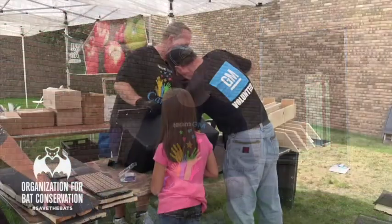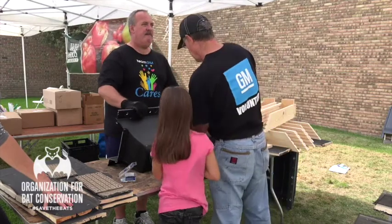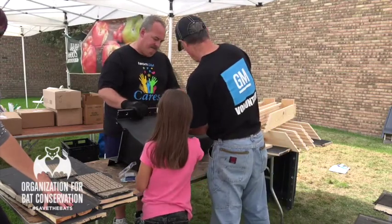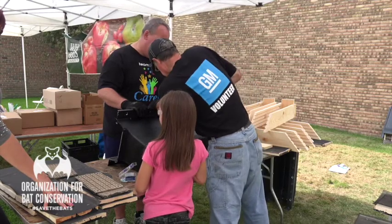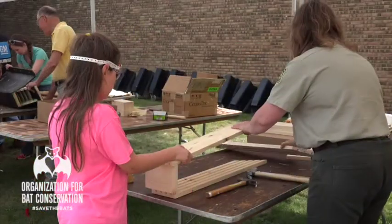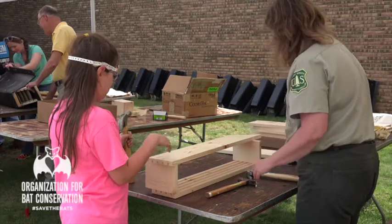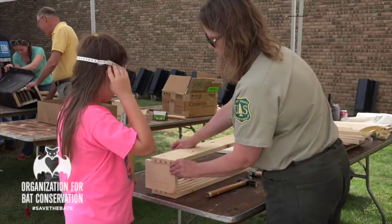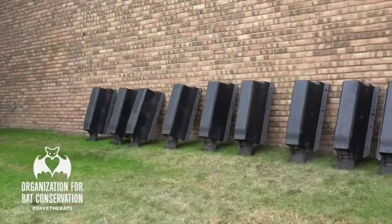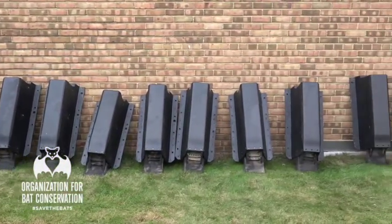Today we're building special bat houses — they're made from Chevy Volt battery covers. The plant that makes those covers generates some scraps as part of their daily processes, and we take that material and make bat houses. The bat houses are really essential to help bats survive white-nose syndrome, which is a threat affecting them right now.